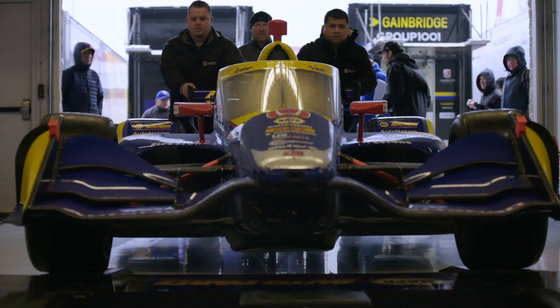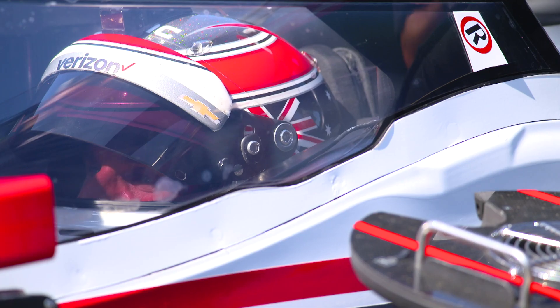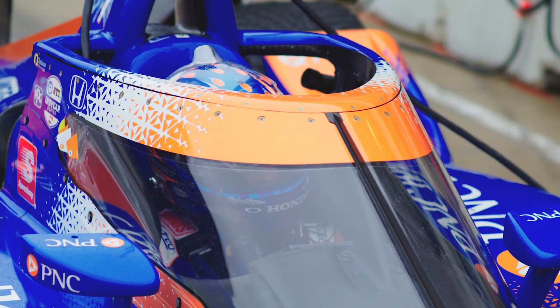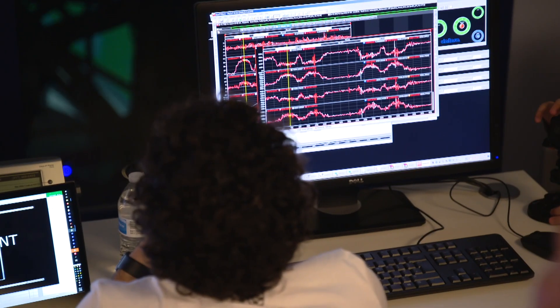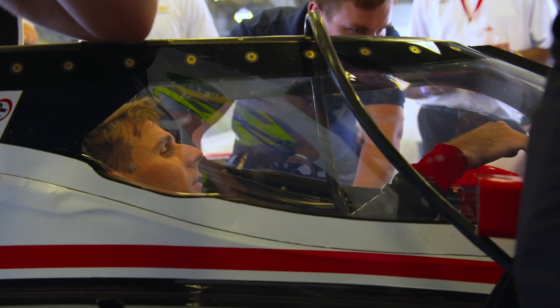Red Bull, a couple years prior, had built a piece for their F1 car that we really liked. We called them and asked if they would be interested in helping us, and Red Bull immediately jumped on this opportunity. Between Red Bull, Pankle, Dallara, PPG, and Aerodyne, we've had some of the best and smartest people in the world working on the solution.